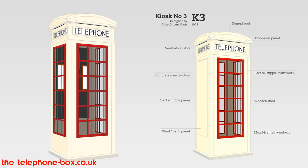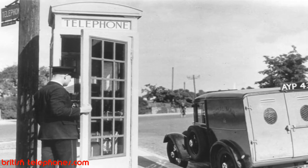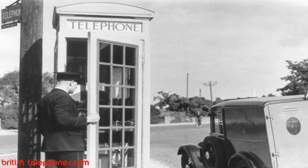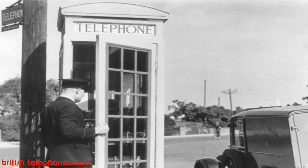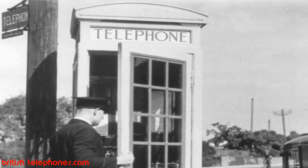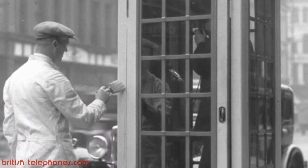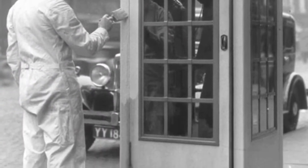The K3 was a simplified version of the K2 and made of concrete construction. It had less decoration and was not painted red, but a cream colour instead. Compared to the £35.14 unit cost of the K2, the K3 cost a mere £13 to produce. 12,000 were produced, with only two still in existence. The cheap construction meant they often got damaged or did not fare well in the rugged weather of the UK.